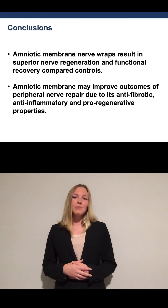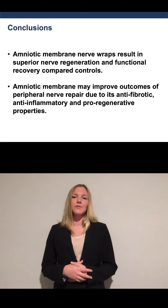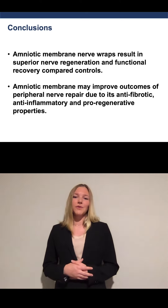In conclusion, amniotic membrane is a promising biomaterial for nerve wraps that significantly improves functional and histological outcomes in a preclinical peripheral nerve injury.